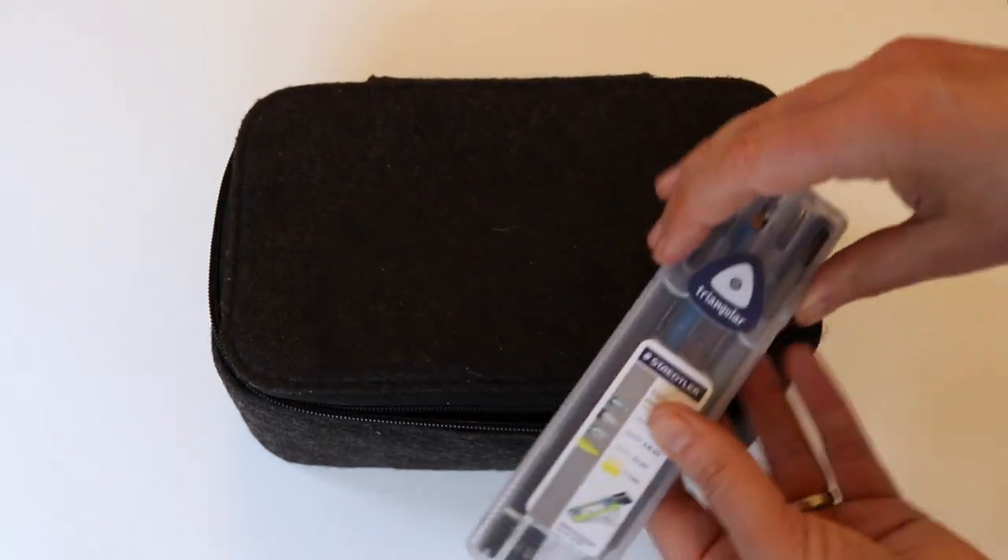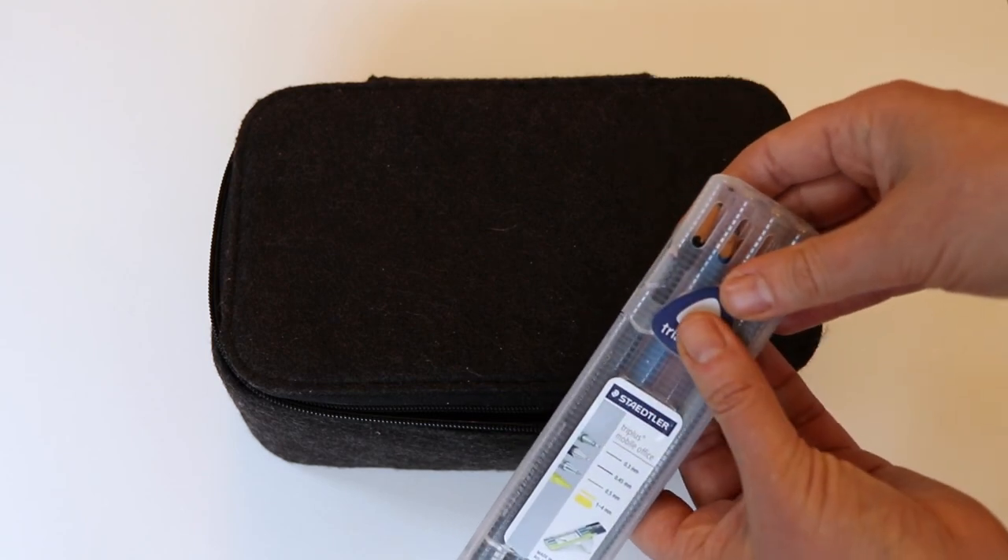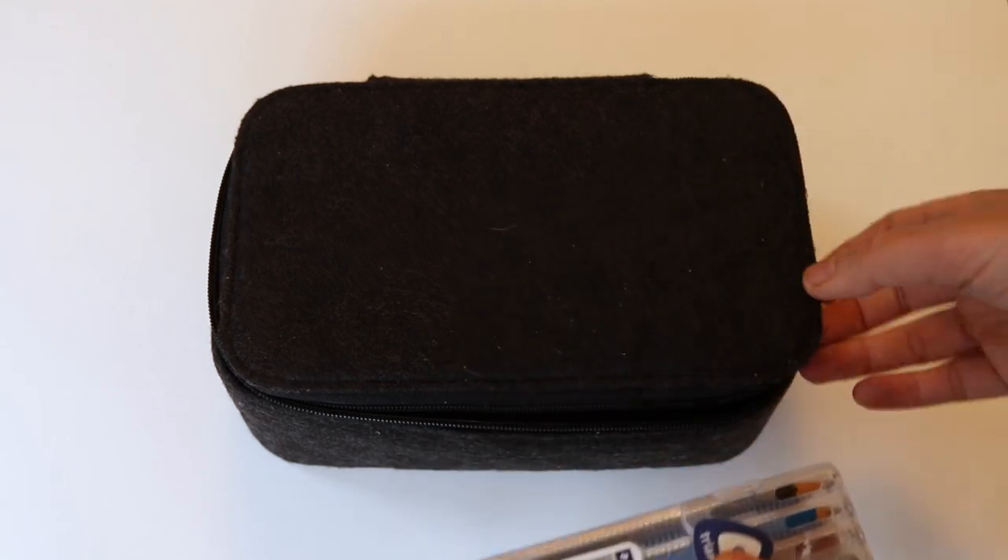I also have this little case for pens and pencils, and I'll replace the pens in it when I visit the Sennelier shop in Paris during my nine-hour layover wait.